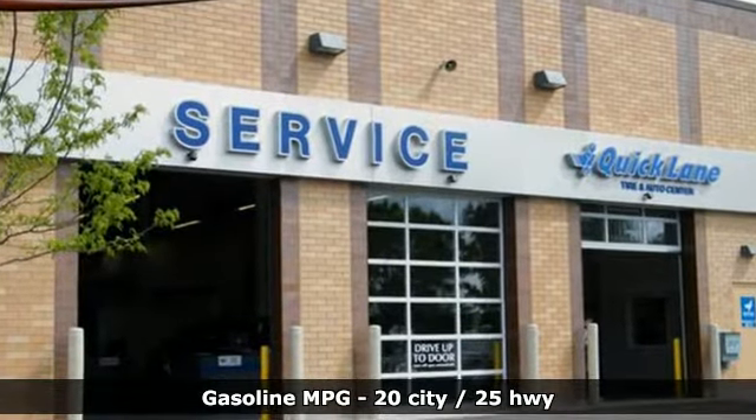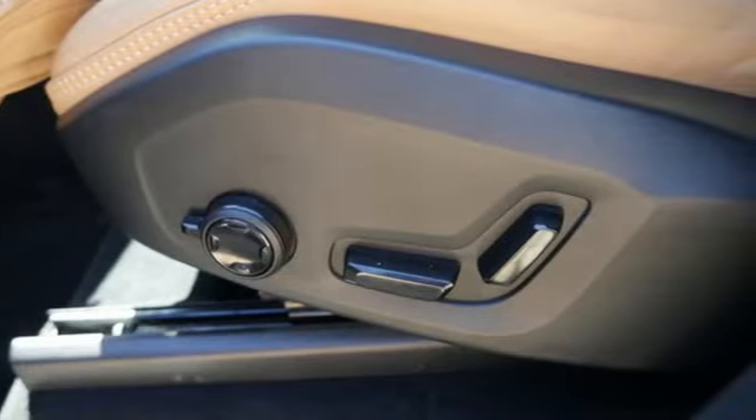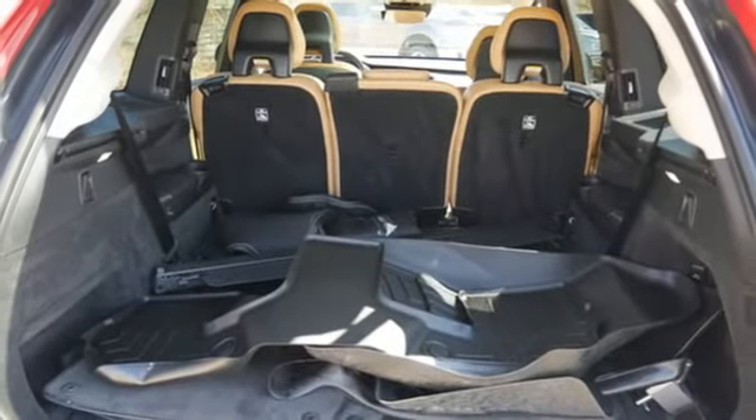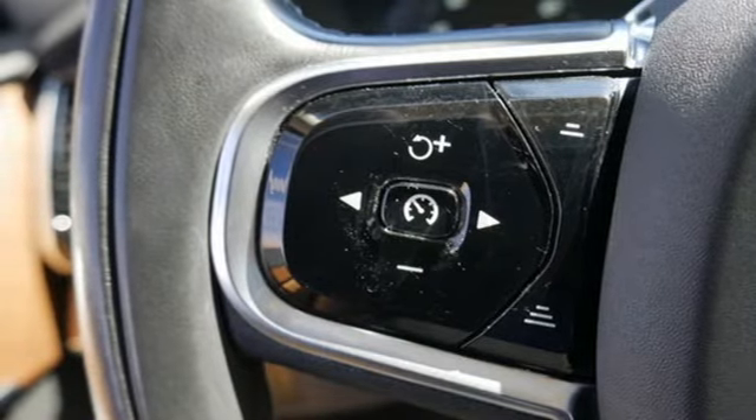Automatic transmission, gas pressurized shocks, integrated navigation system, refrigerated box located in the console, voice-activated climate controls, rear parking sensors, external memory control.